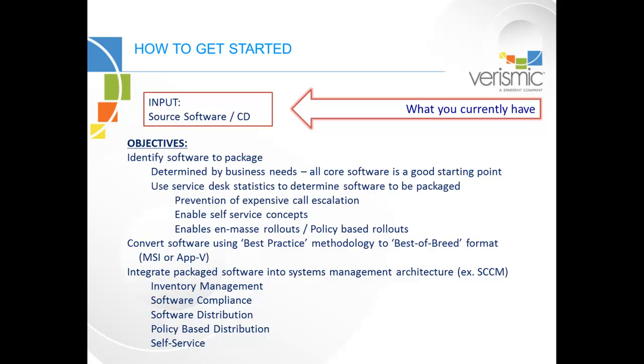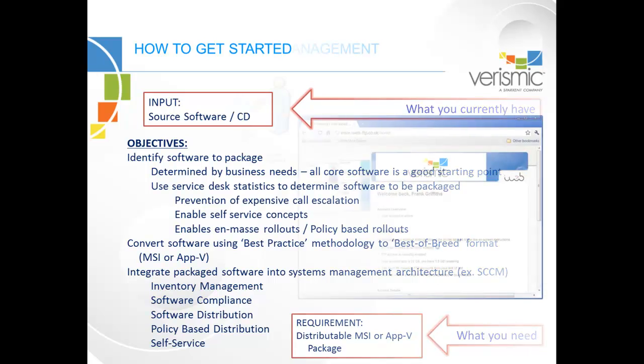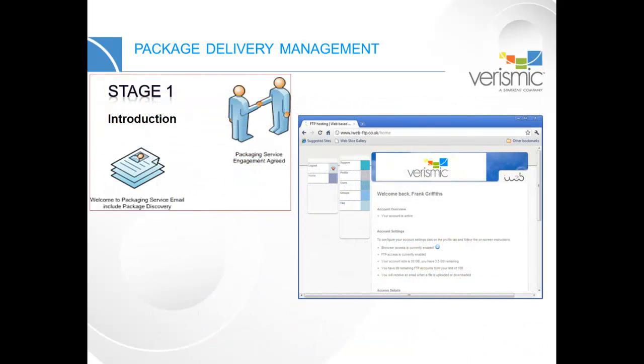Which applications are the most difficult and time-consuming to install manually, and why? Once these questions have been answered, we can engage with you to create as many MSI or APFI packages as you require. From the very beginning, you'll enter into a simple, professional, repeatable process with our packaging team.